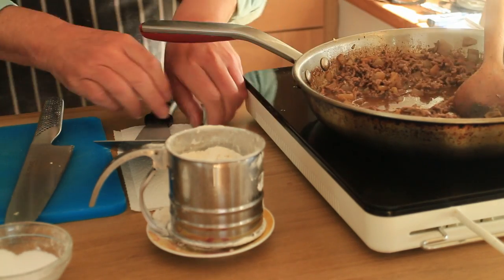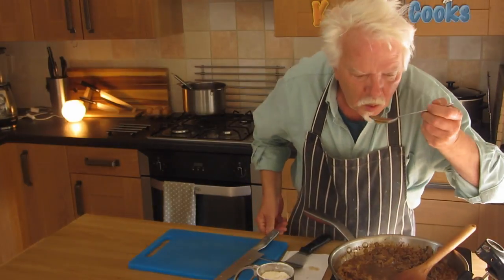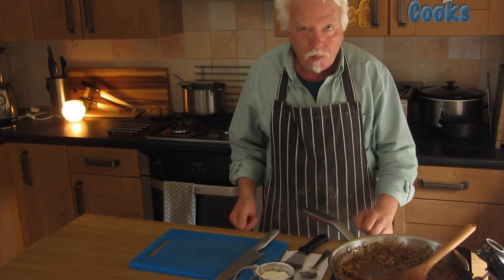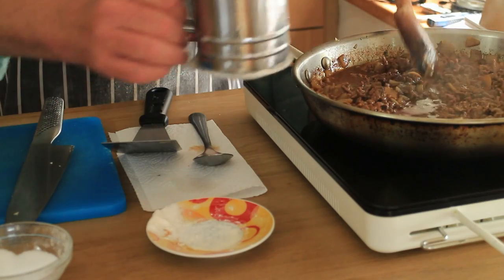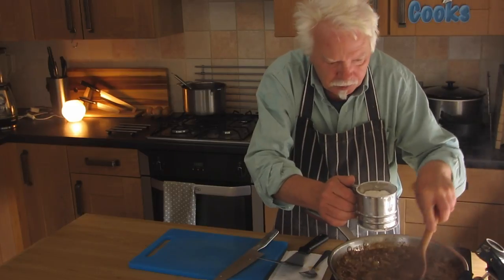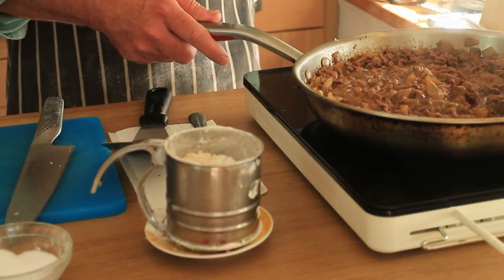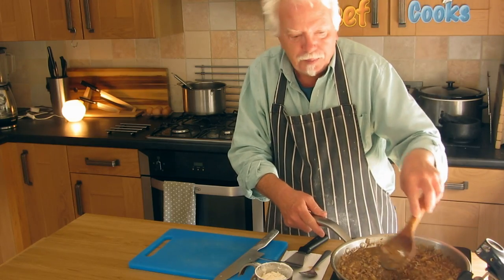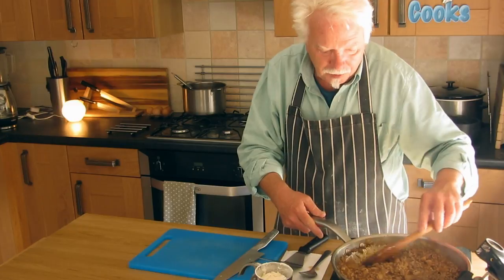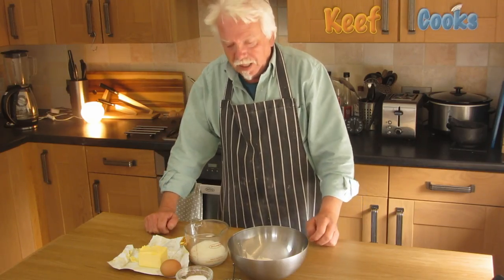We've had about 20 minutes. I'll have a wee taste. Doesn't need any extra salt. I'm just going to sift in some flour to thicken the gravy - let that cook through for a few minutes, and when it's cooled down I'll put it in the fridge to cool completely. Then I'll make the pancakes. While we wait for the filling to cool down we can make up our pancake mix.